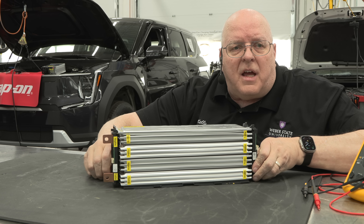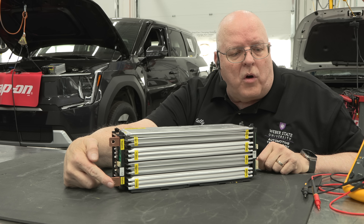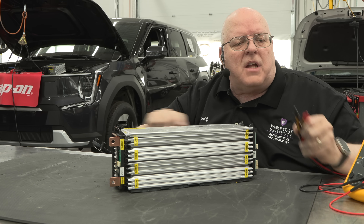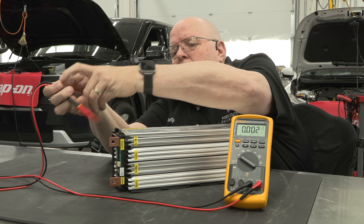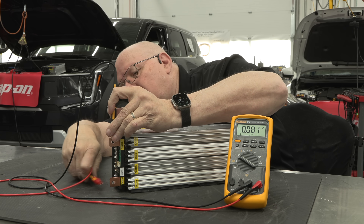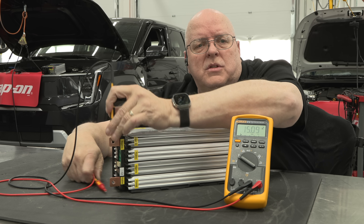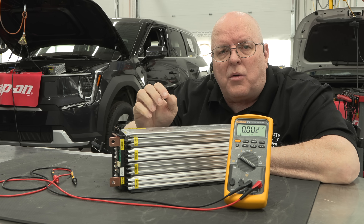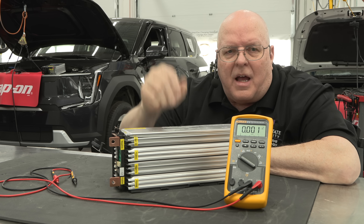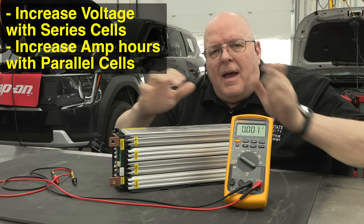I'm turning the cell stack so you can see the ends — here's our overall negative terminal and here's our overall positive terminal of all four cell stacks in series. Measuring from negative to positive, I get 15.09 volts. Dividing 15.09 by four — the four stacks of three cells each — gives exactly 3.772 volts per stack, confirming the measurement.